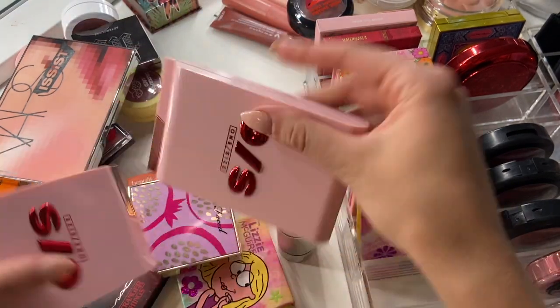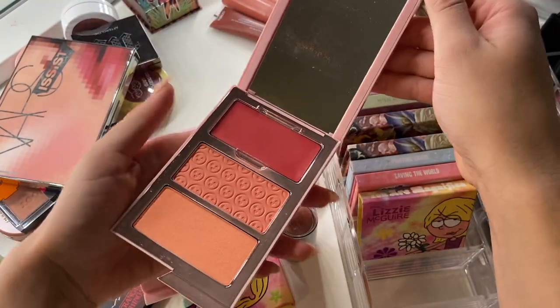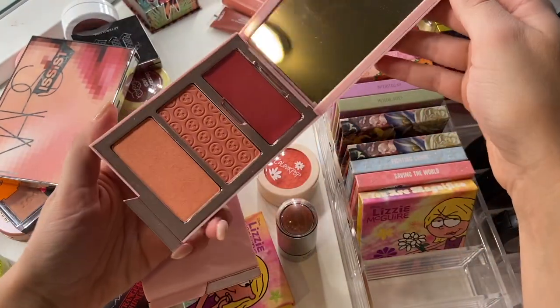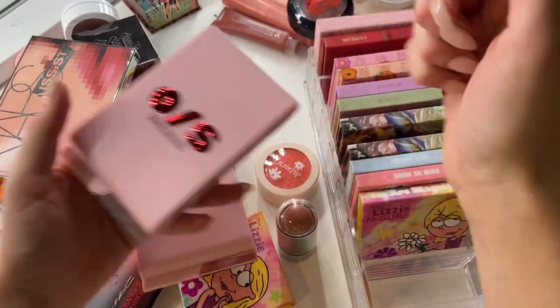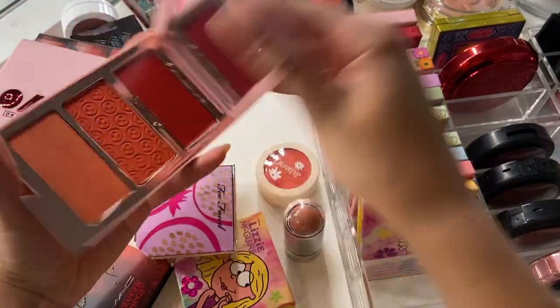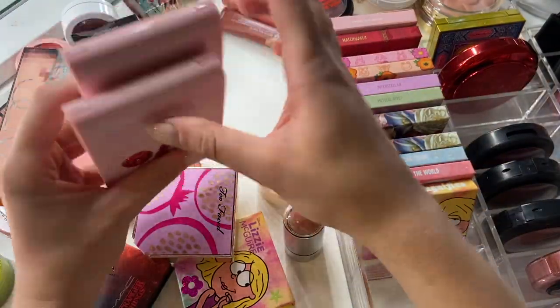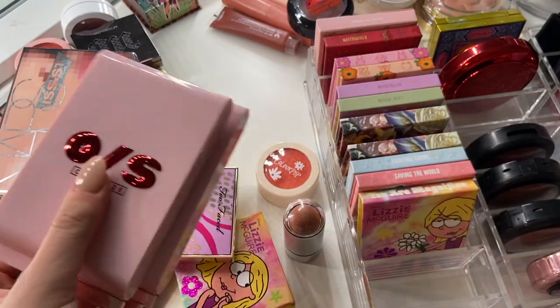I have these two One Size Beauty trios. The first one is in the shade Freaky Peach — a very pretty peach shade. I really like this one. I wore it a lot when we went back home to California. And this one is in the shade Fire Starter, which is bright orange. Very pretty. I'm going to keep both of these — they're relatively new, I just hauled them about a month ago.